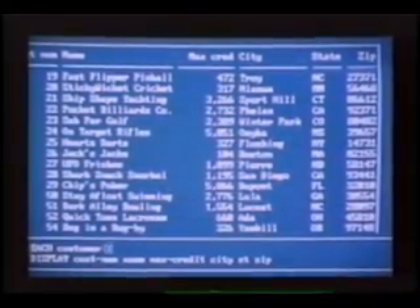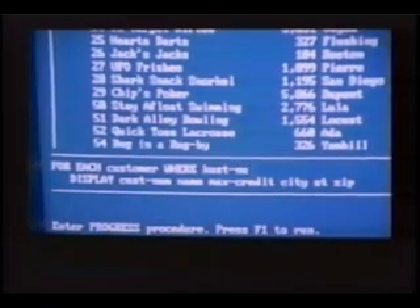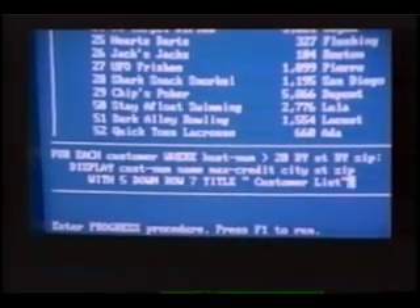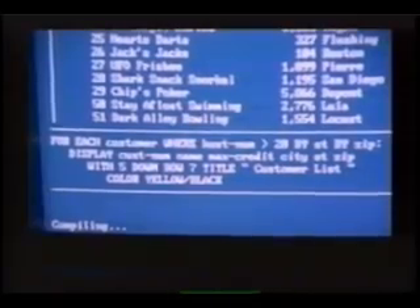Take another look at our procedure. Notice how we never had to tell Progress how to format or display our data on the screen. Now let's elaborate on this. We're going to select from the database only those customers with a customer number greater than 20. We'll sort these customers by state and by zip code. Next, let's customize the output — display our records five at a time, starting at row seven with a title, and change the default colors to yellow over black. Press F1 to compile, then execute.